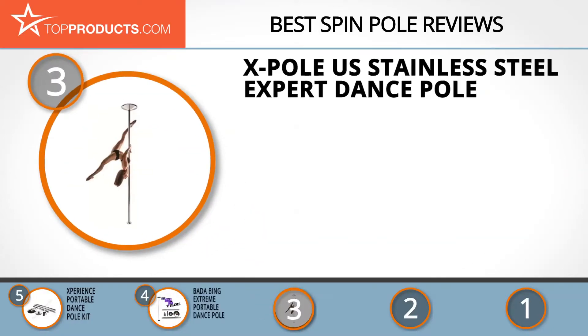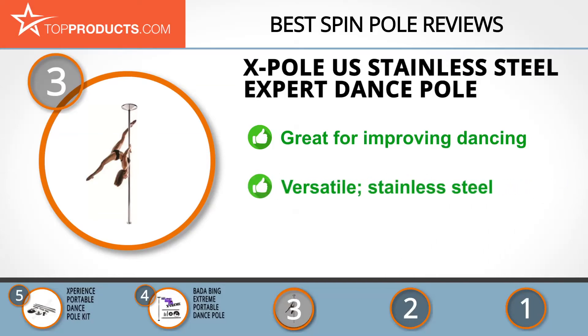At number 3 we have the X Pole US Stainless Steel Expert Dance Pole. X Pole is a pole dancing brand that creates high-end products for professional dancers. Its stainless steel expert dance pole is ideal for anyone looking to take their dancing skills to the next level. The pole itself is both static and spinning.